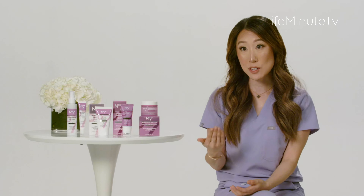You can find out more information about the No. 7 menopause skincare collection online, or you can find me at TEA with MD on all social media platforms for more skincare tips and tricks.